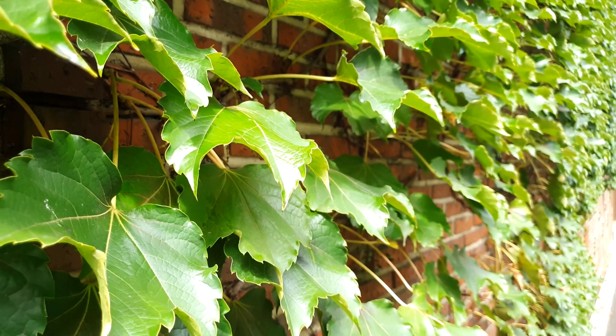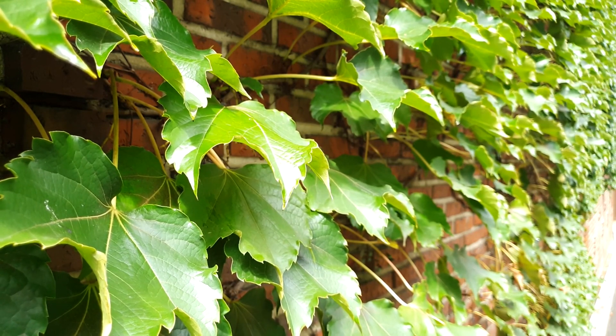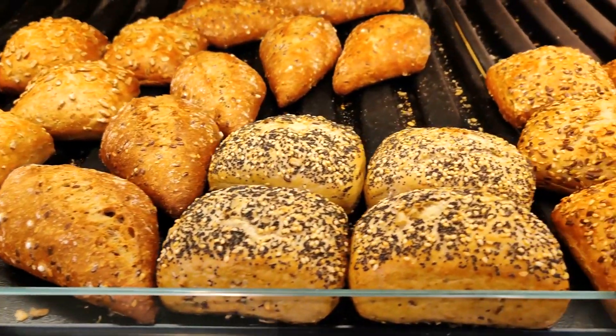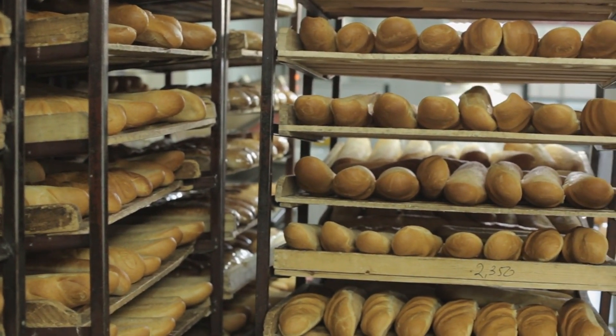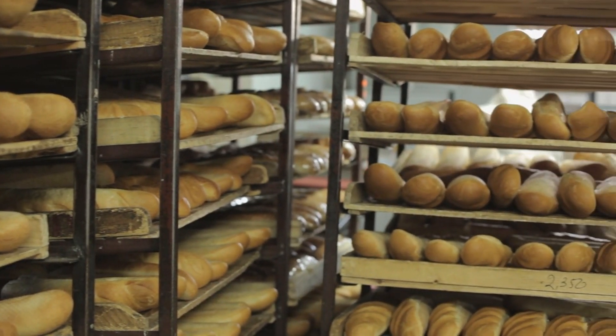The sun gently rises over the picturesque French countryside. A rustic bakery, adorned with ivy, comes into view. The aroma of freshly baked bread wafts through the air as the camera zooms in on the door. The door creaks open, revealing shelves stacked with an array of golden brown baguettes, each boasting a perfect balance of crispy crust and a soft, inviting interior.